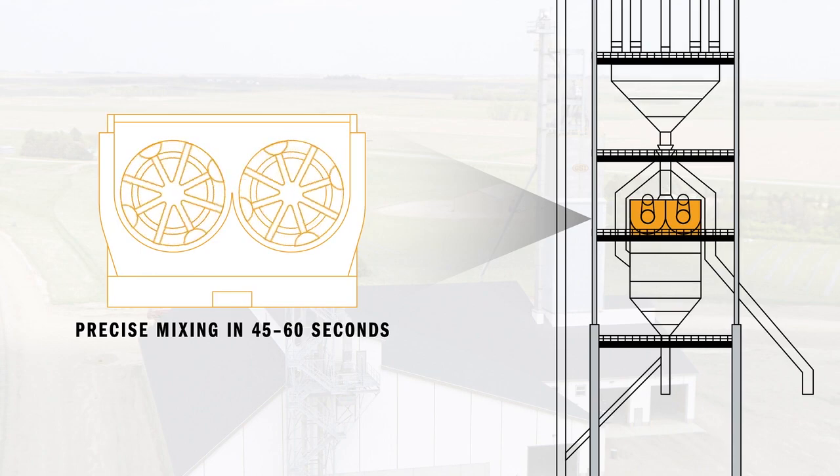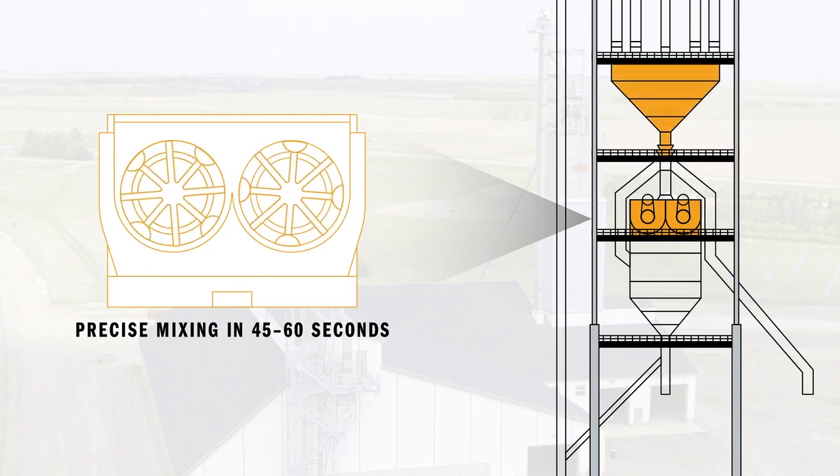While one batch is mixing, the next batch is weighing, getting ready for its turn — a truly seamless operation from top to bottom.